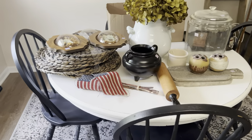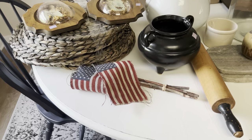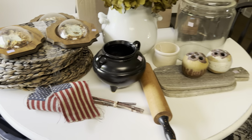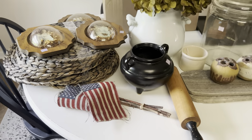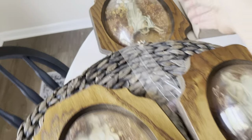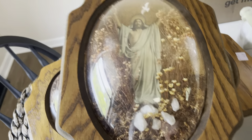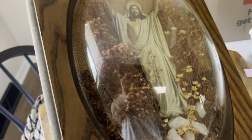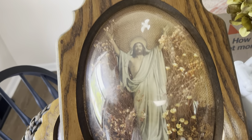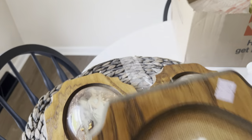I'll start off with just a little Goodwill haul before getting into the antique store goodies. You would think this was purchased at an antique store — look at these amazing finds. My first find: a quirky Jesus under a rounded glass. I just thought it was very unique, and I liked it, so I picked it up.